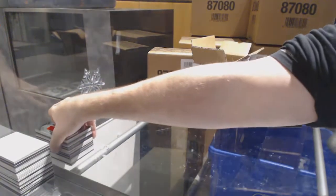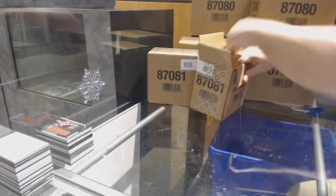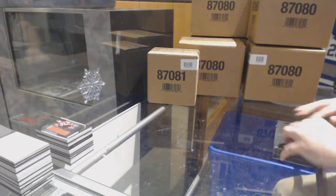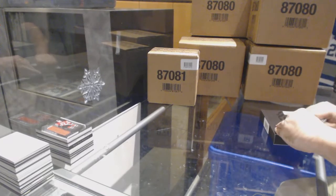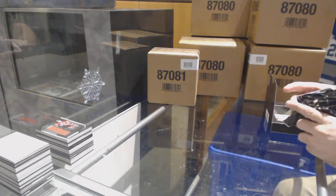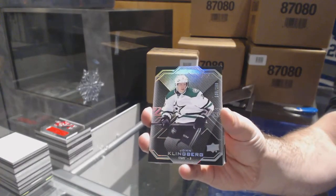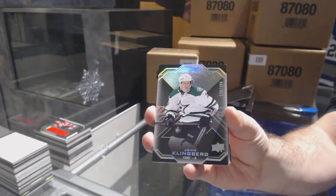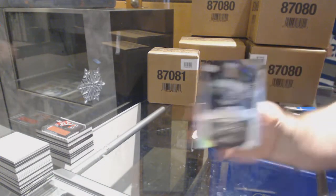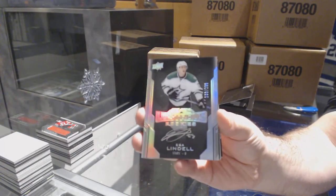How many Devils cards have we got now in just this inner? For the Dallas Stars, $2.99, John Klingberg. For the Dallas Stars, $2.99, Lustrous Rookies Auto, S. Lindell.